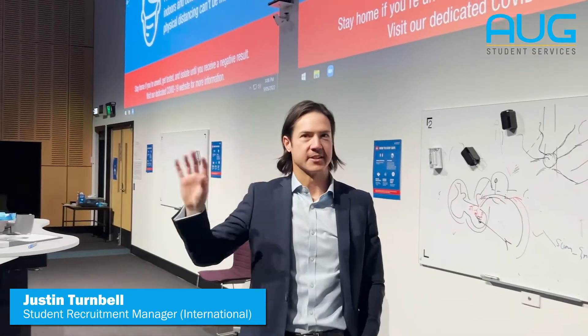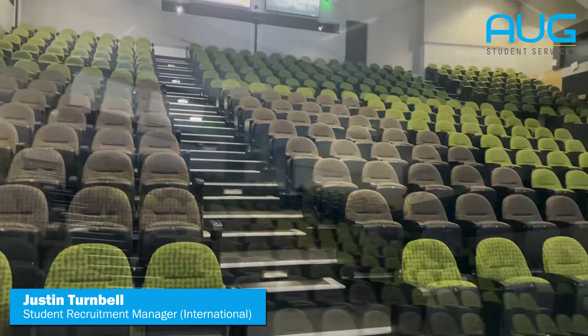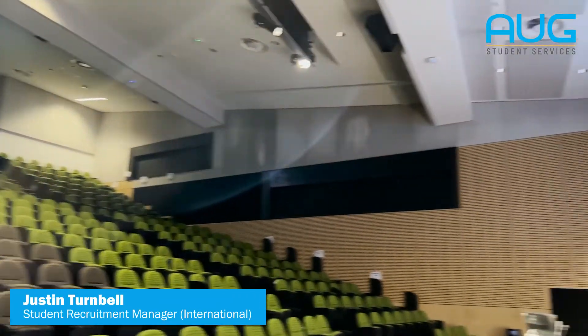You can see the size of this lecture theatre. It probably holds 300 to 350 students.